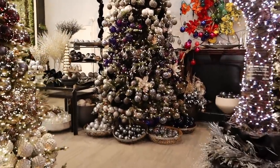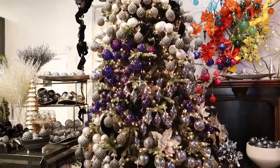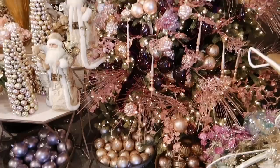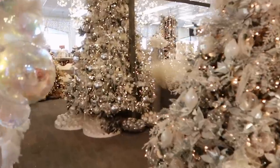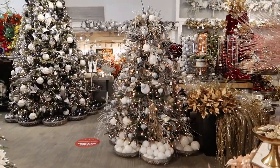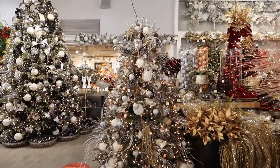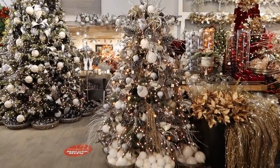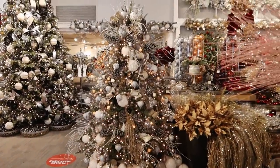The nice thing about this store is that everything is separated into color stories. They have different trees pertaining to different color stories, and all the ornaments and accessories for that tree are right around it. So if you wanted to shop for a specific color story, you could do so. There are so many different ornaments in little containers. So far this tree right here is my favorite in terms of color palette — definitely a little full for me, but I love the colors. They're very natural and earthy, and this is kind of the vibe I'm going for.